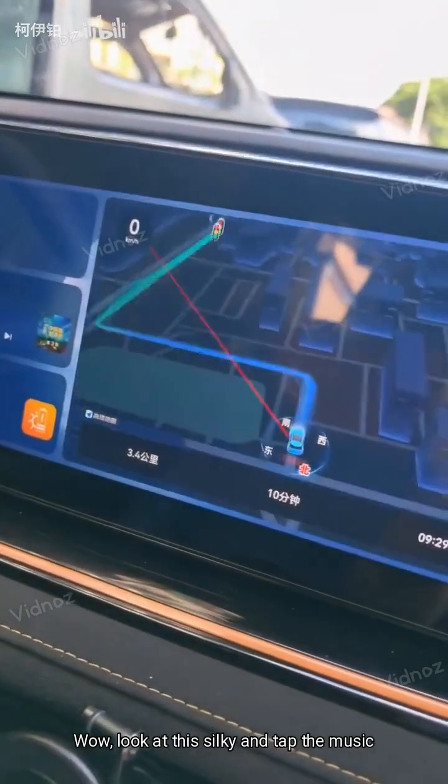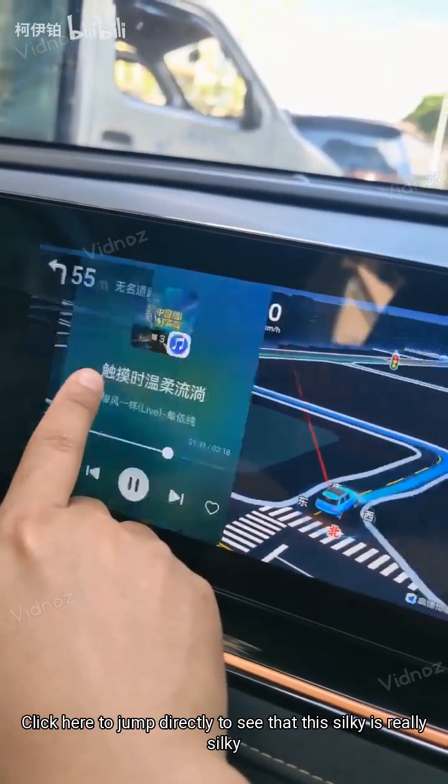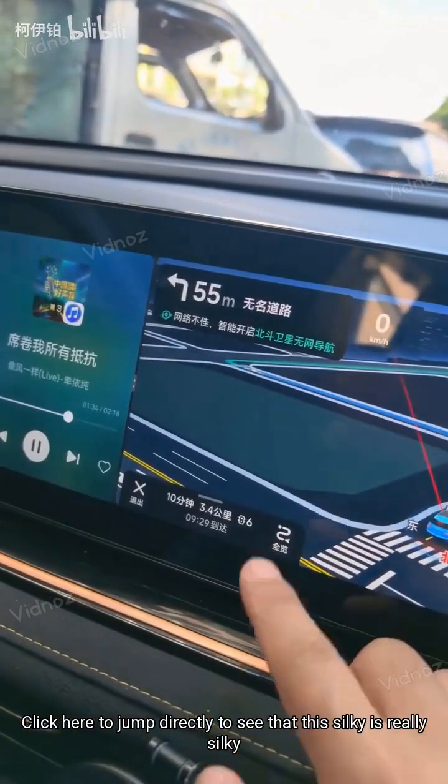Wow, look at this silky display and tap the music. Click here to jump directly to see that this silky is really silky.